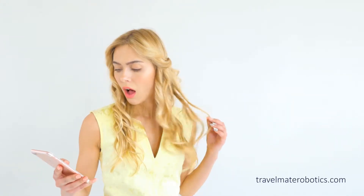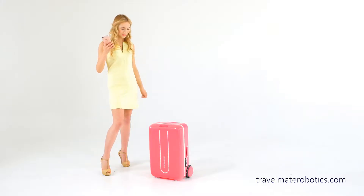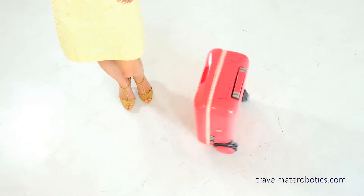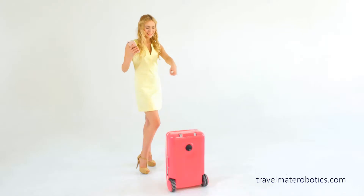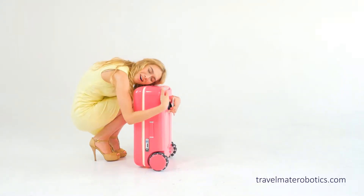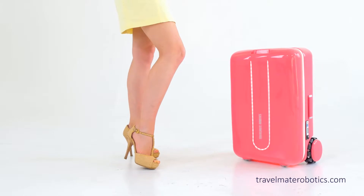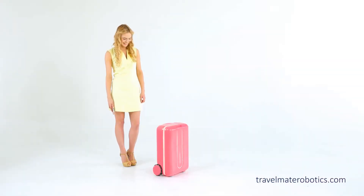Hi there. My name is Liz. That's me over there, having a pretty one-sided conversation with a new robot suitcase called Travelmate. So if I wave my hand like that, it'll spin around. It's the coolest gadget that I've ever seen because it follows you around on its own just like a puppy. It's basically a robot that carries your stuff for you. It even follows simple voice commands and it can go with you almost anywhere. And you can name it too.